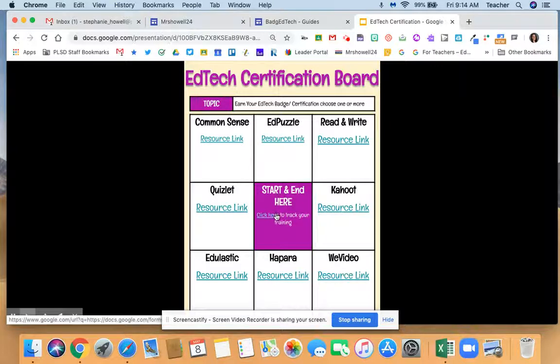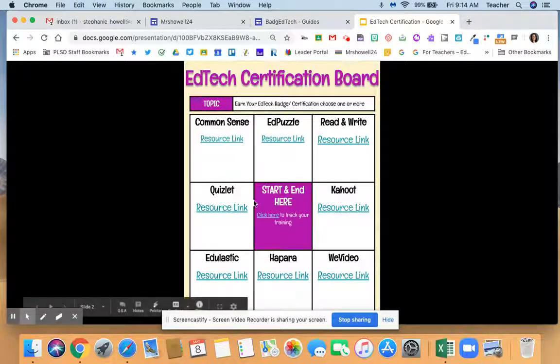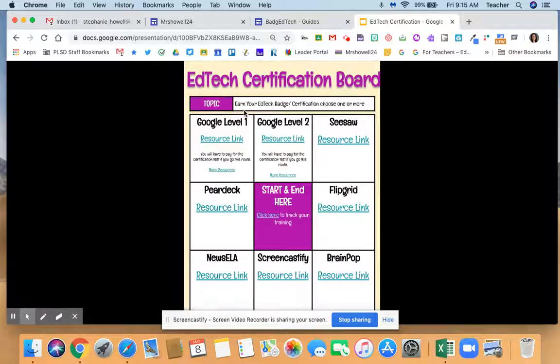I have my teachers fill out a Google Form so I can help them at the beginning and the end, and I can do random check-ins to see if they need any support. Then they earn these different badges and send me the badge once they are complete.